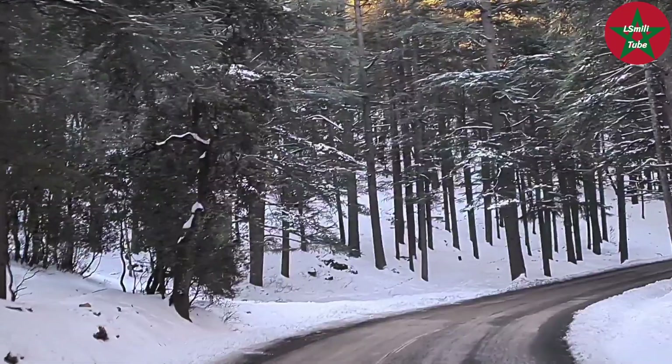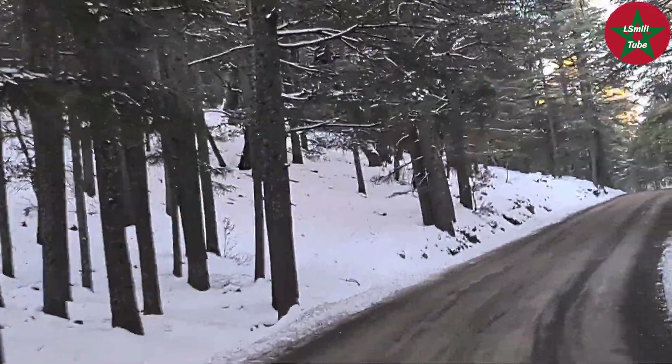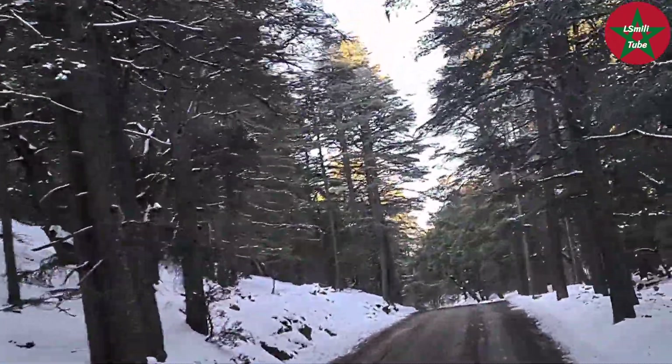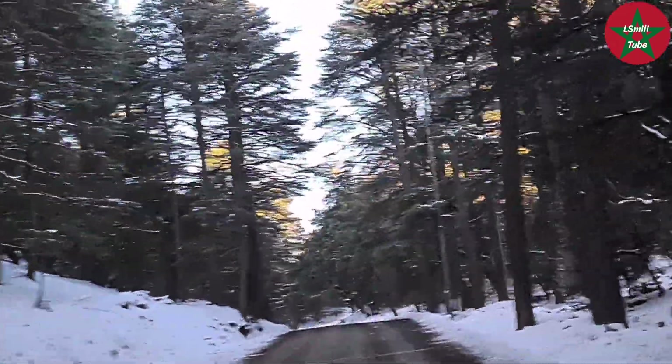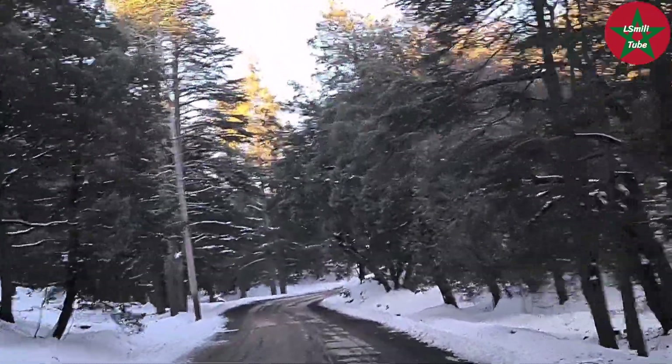The Atlas cedar in Morocco is very similar in all characteristics to the other varieties of Lebanon cedar. The differences are hard to discern.